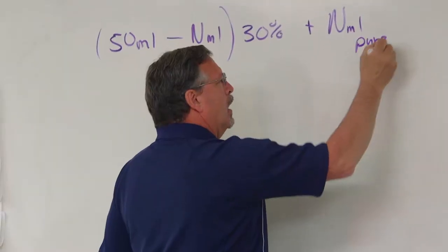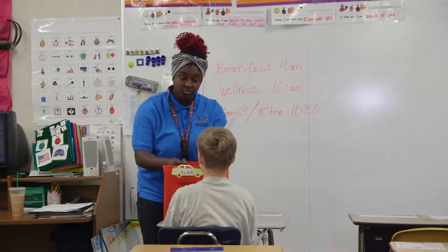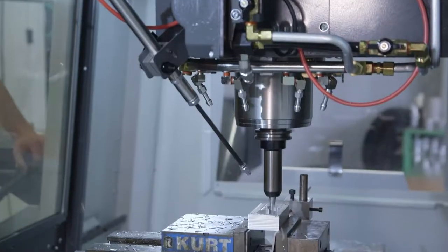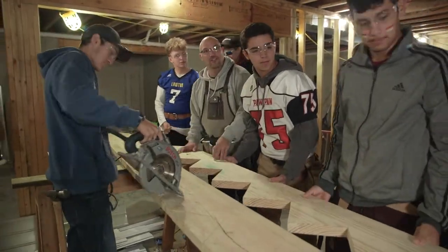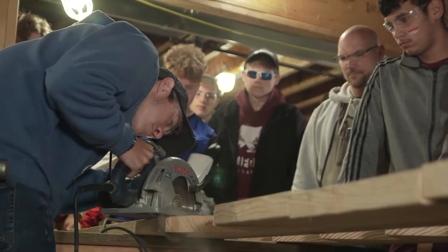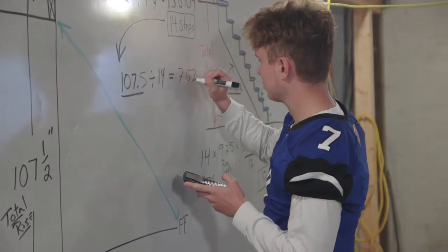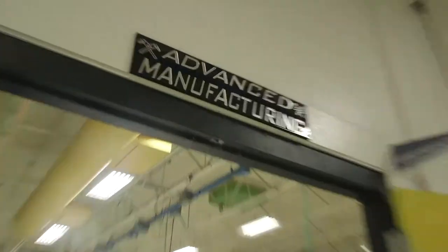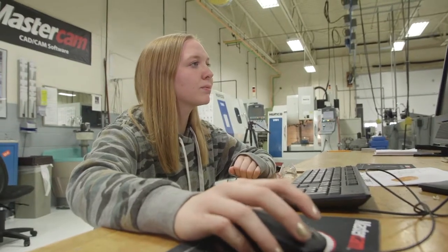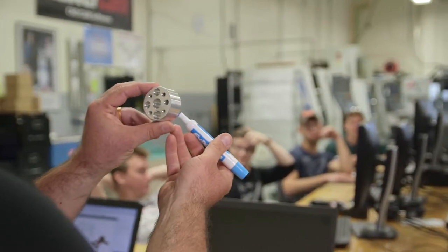Highly qualified academic teachers work closely with Van Buren Tech instructors to enhance learning and demonstrate the relevance of these subjects in the real world. Ever wonder how construction workers figure out the rise and run for a set of stairs? Using the Pythagorean Theorem — that is part of this Construction Trades program. Check this out! This advanced manufacturing class uses trigonometry to determine the exact location of the bolt holes for this part made out of steel.